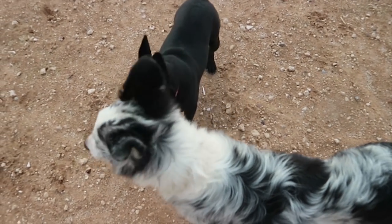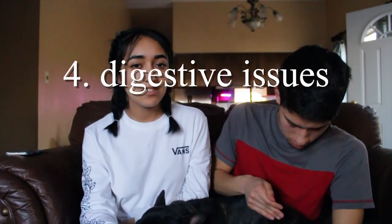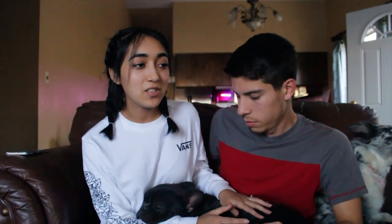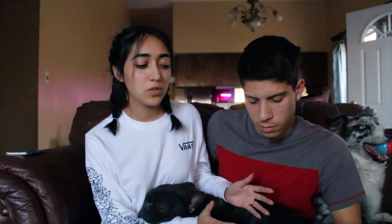Her brother actually has a French Bulldog named Nala — she's been in some of our videos — and she farts as well. I think it's mainly because of the diet. For number four, that also goes into why they would fart so much: French Bulldogs tend to have very sensitive stomachs. You have to be really careful what you give them to eat. There are foods specifically made for dogs with sensitive stomachs. You also have to be careful because they tend to get very overweight, and once they do, it's really hard to bring them back to a normal weight.